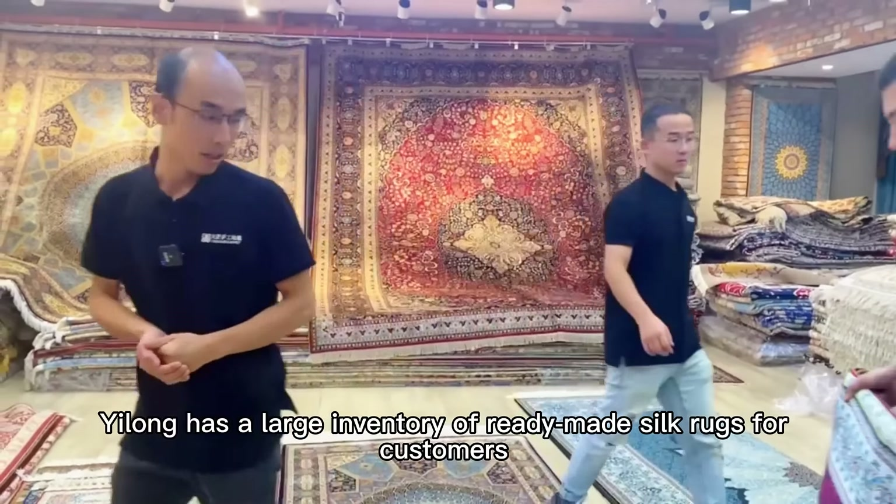Welcome, Oriental carpet distributors and dealers from all over the world. Order silk rugs from Elon — we will provide you the best service.